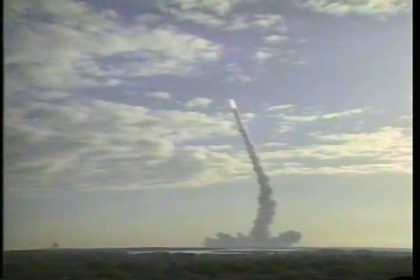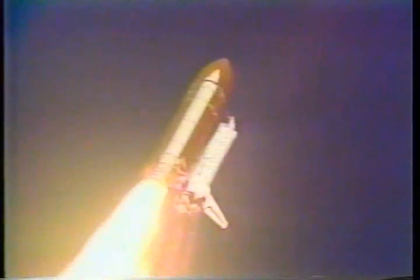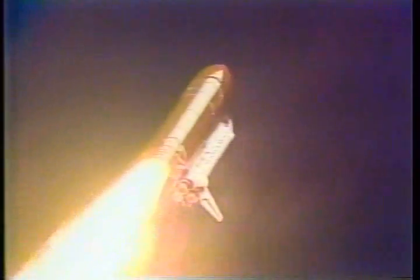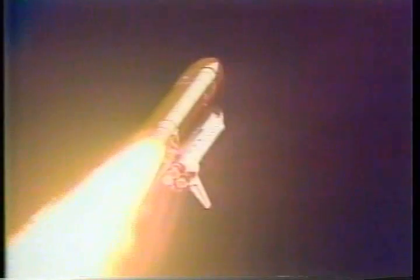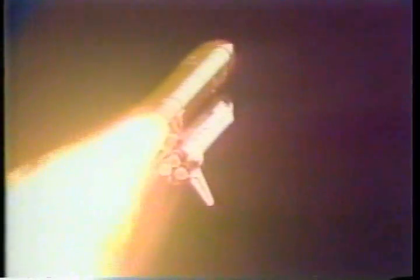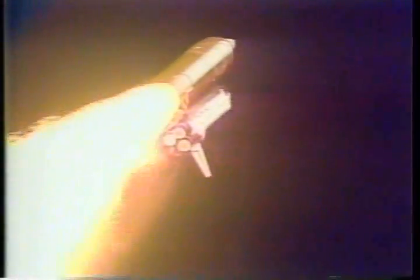Engines at 100%. Engines are throttling back now, helping to ease Discovery through the dense lower atmosphere as it continues to accelerate rapidly. Engine throttles are now at 73%.